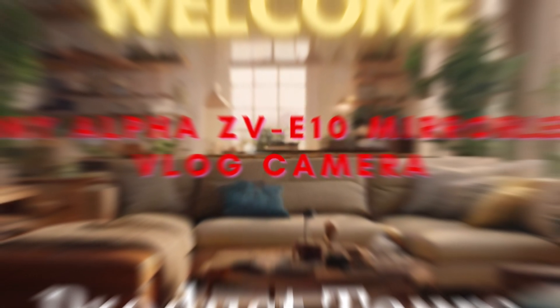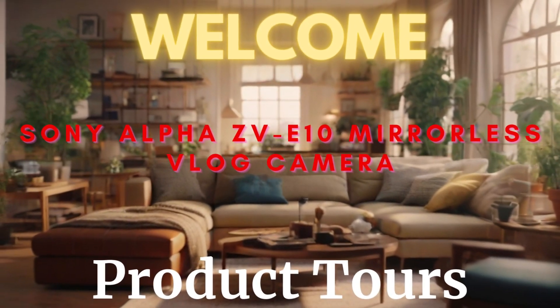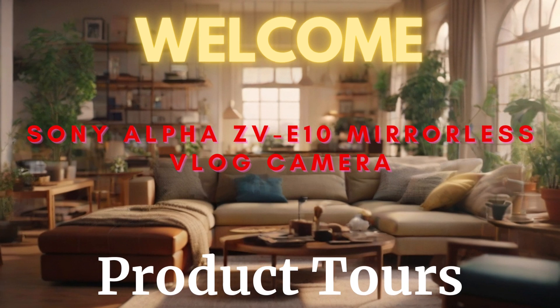Ladies and gentlemen, welcome to the exciting world of vlogging with the Sony Alpha ZV-E10 mirrorless vlog camera. My name is Patrick, and I'm thrilled to guide you through a fantastic tour of this incredible piece of technology that's revolutionizing the way we capture and share our experiences.